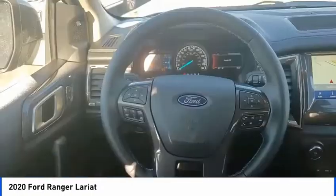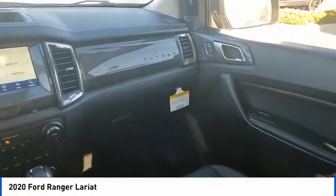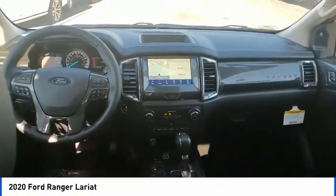Electronic stability control, brake assist, traction control, rear step bumper, remote keyless entry, fog lights, front wheel independent suspension.